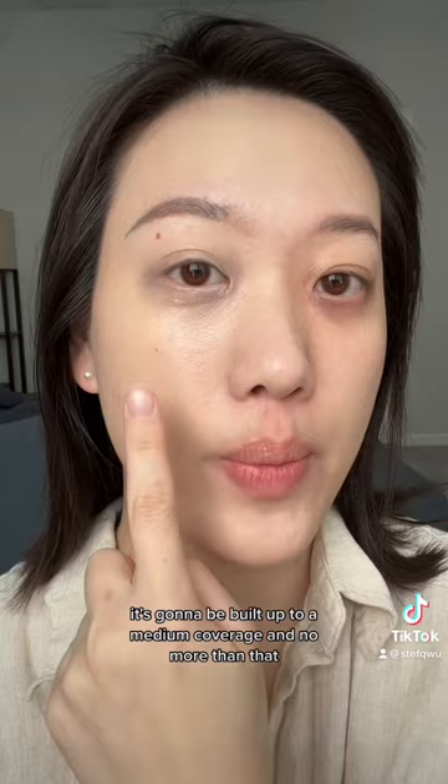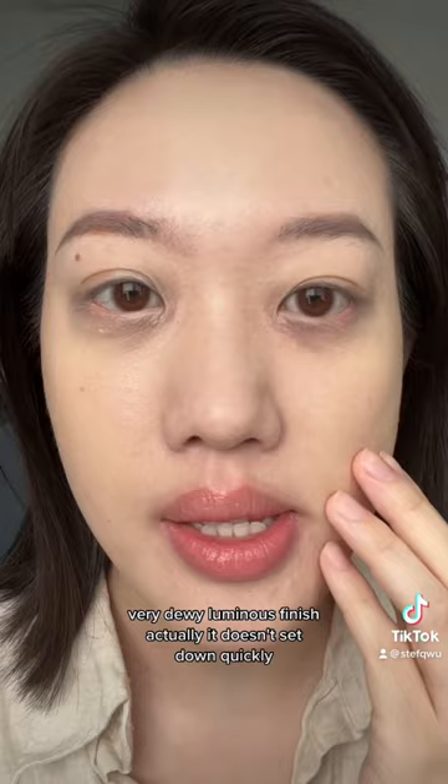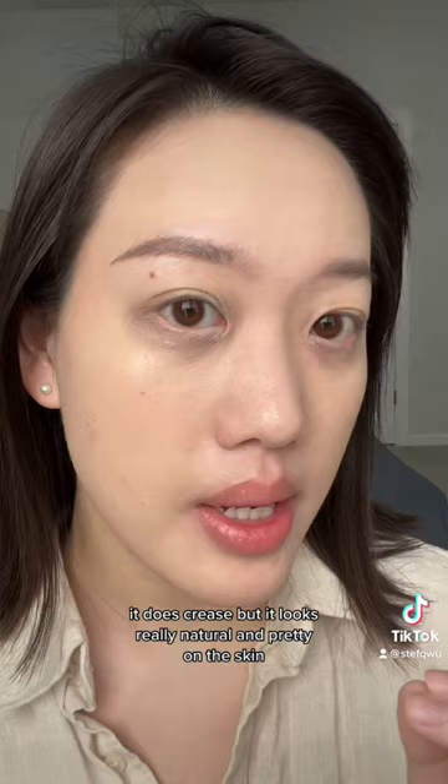Very dewy, luminous finish actually. It doesn't set down quickly. It does crease, but it looks really natural and pretty on the skin. Just, if you're oily, you won't like it.